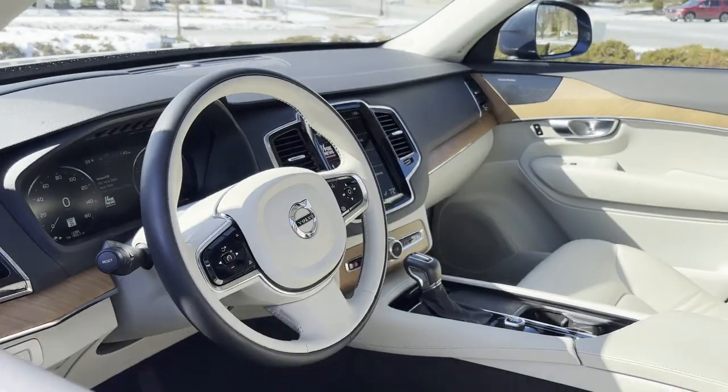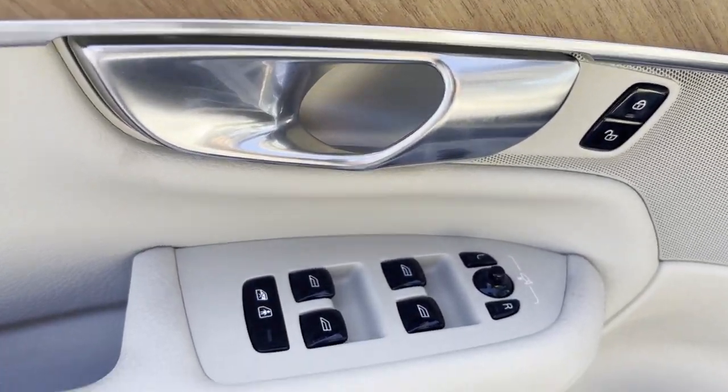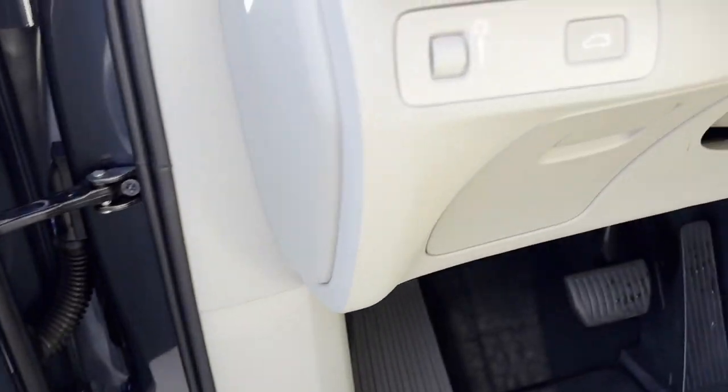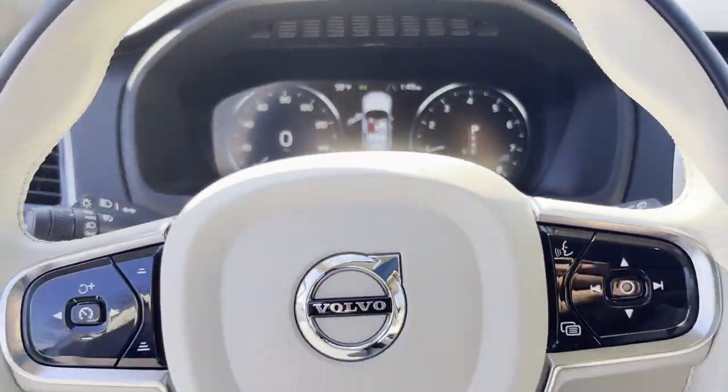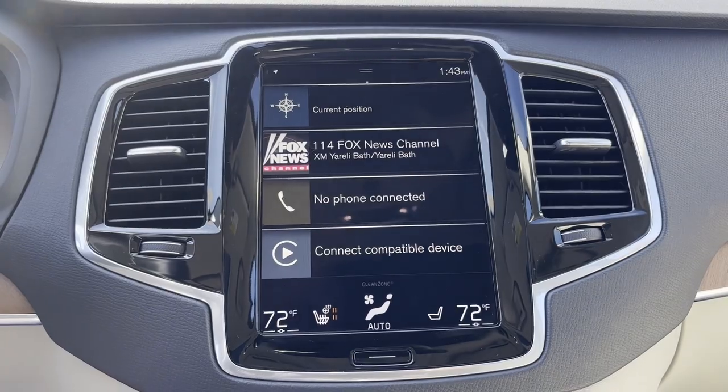Lane keeping assist, side view mirrors with turn signals, lane departure warning, Wi-Fi hotspot, satellite radio, navigation, turbo supercharged, multi-zone air conditioning, blind spot monitor, all-wheel drive, parking aid sensor.